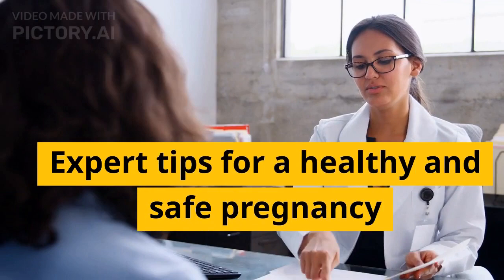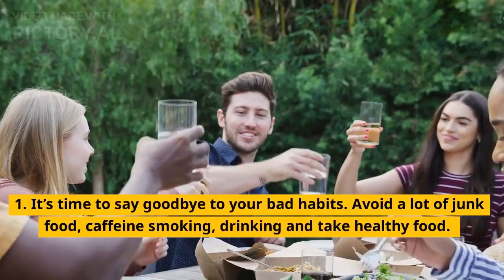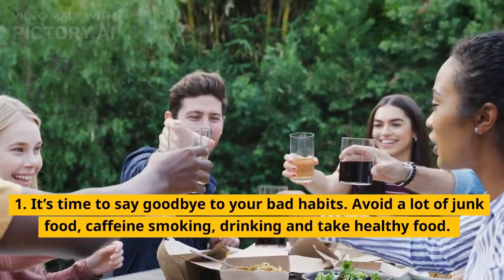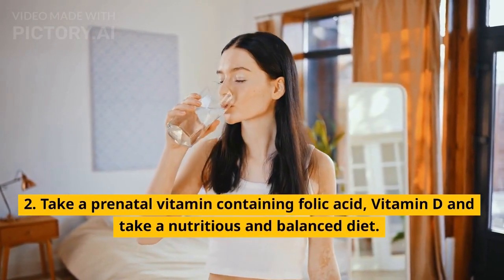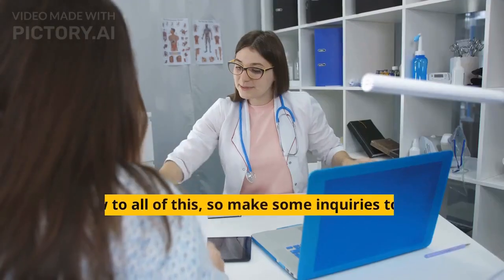Expert tips for a healthy and safe pregnancy. 1. It's time to say goodbye to your bad habits. Avoid a lot of junk food, caffeine, smoking, and drinking, and take healthy food. 2. Take a prenatal vitamin containing folic acid, vitamin D, and take a nutritious and balanced diet.